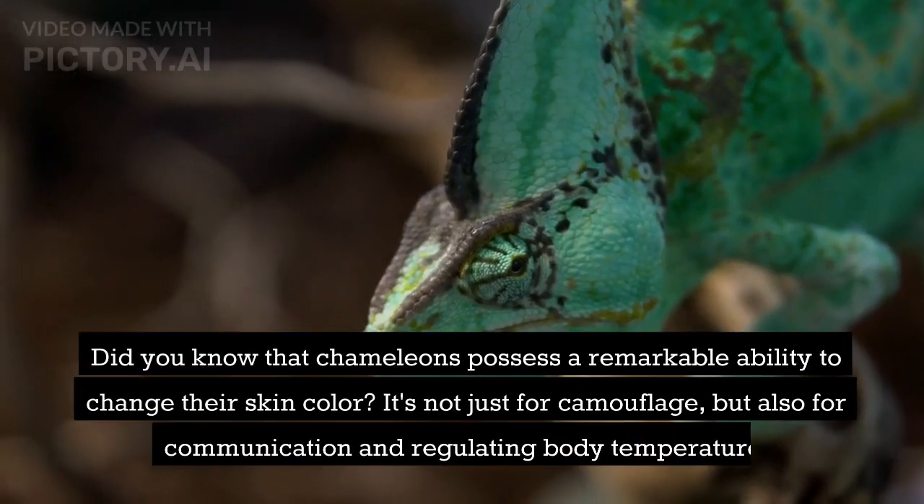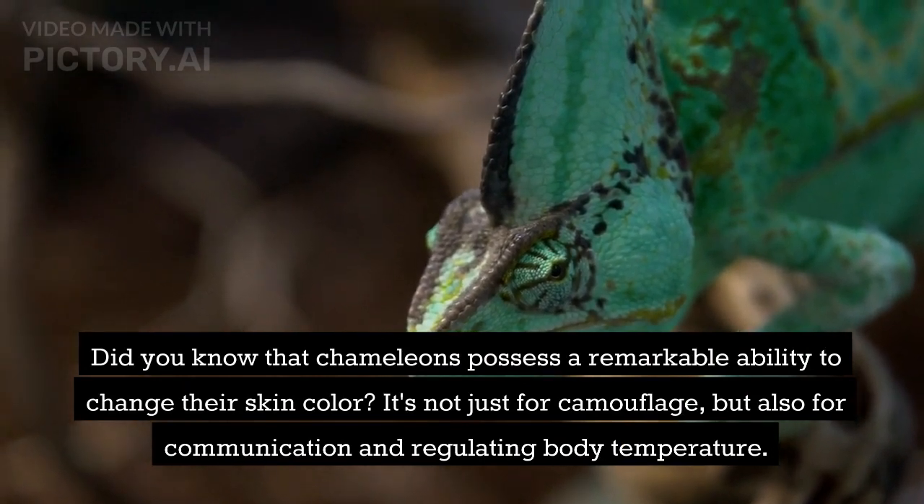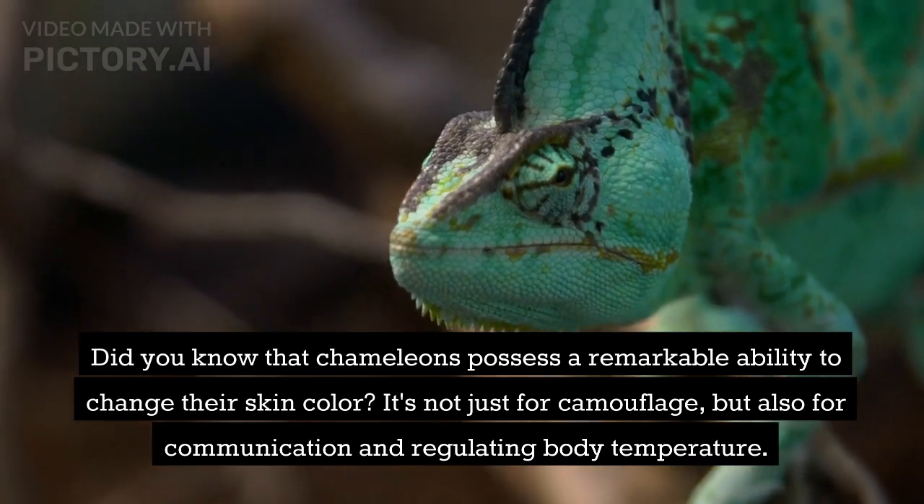Did you know that chameleons possess a remarkable ability to change their skin color? It's not just for camouflage, but also for communication and regulating body temperature.